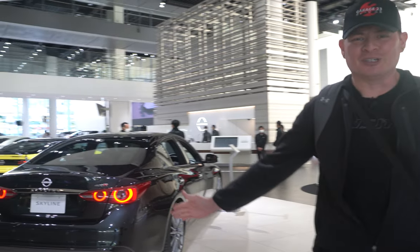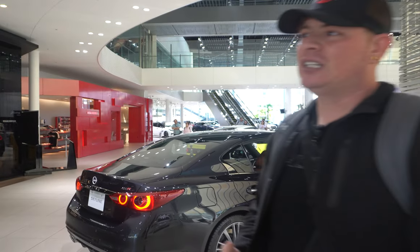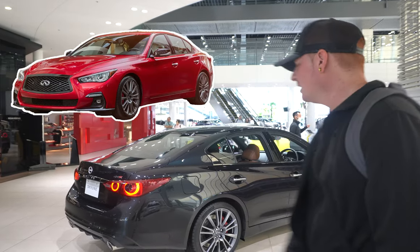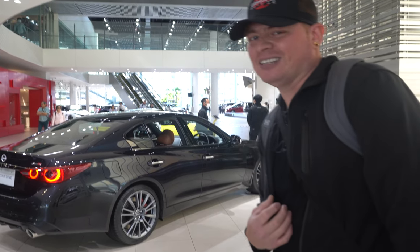Here we are inside and it looks like they've got some pretty cool cars in this place, so let's go check them out. First up is this awesome Nissan Skyline 400R. This is the equivalent to us of the Q50 Red Sport in the U.S. Take special note of this car because you may or may not be seeing it a little later.